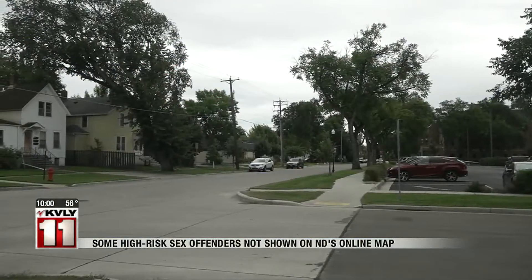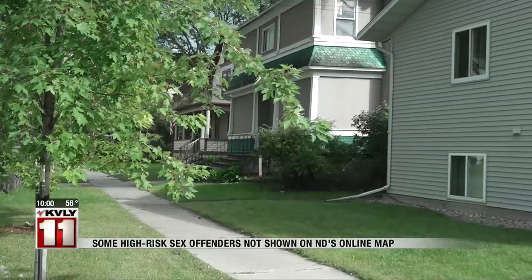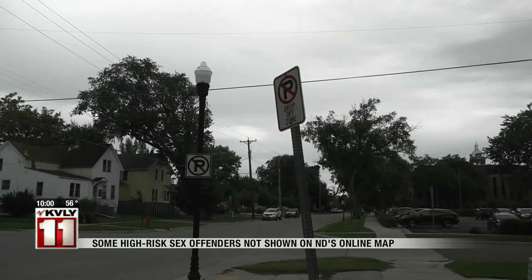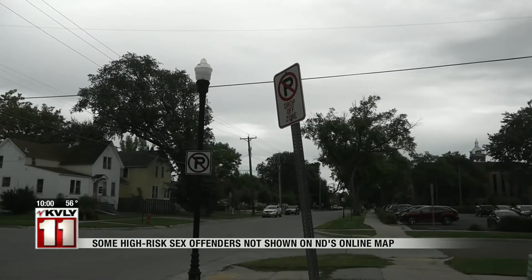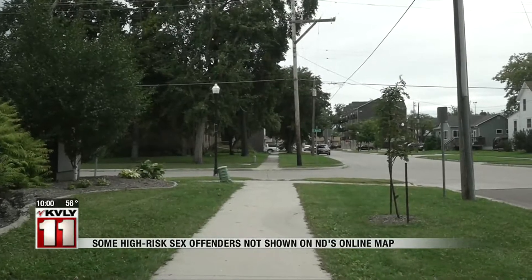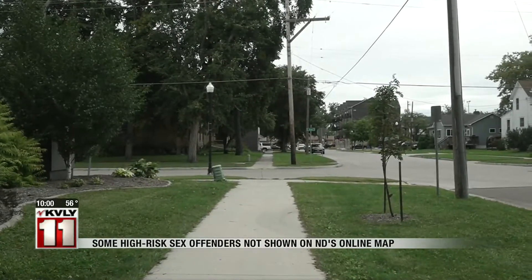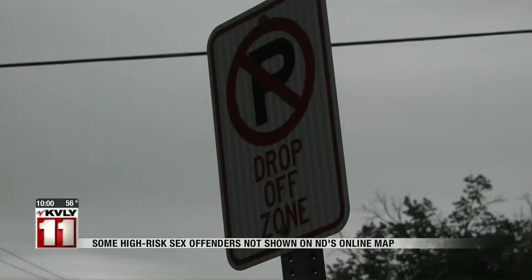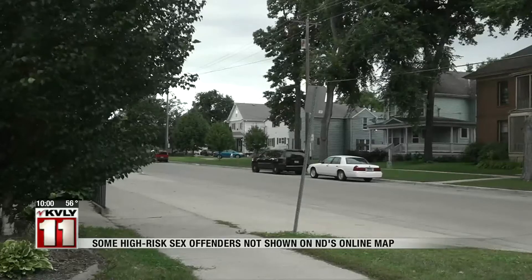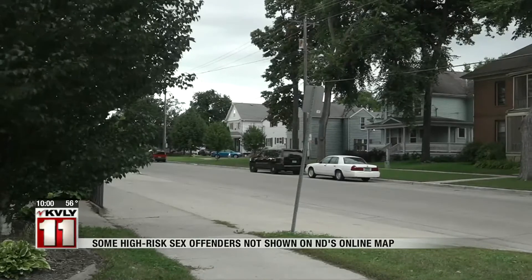A tool used by many people to monitor high-risk sex offenders in their area may not give you everything you need to know. The North Dakota Sex Offender Registry map uses icons to show where registered sex offenders live. However, not all are being shown. This was recently discovered when many parents were surprised to learn that six high-risk offenders were living in a building just 250 feet away from a bus stop to a local elementary school.